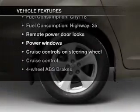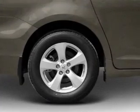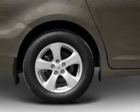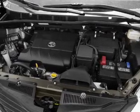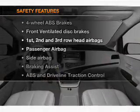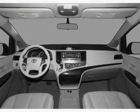On the opportunity to own this amazing ride: air conditioning, power door locks, power windows, power steering, cruise control, and AM/FM stereo with an MP3 player.